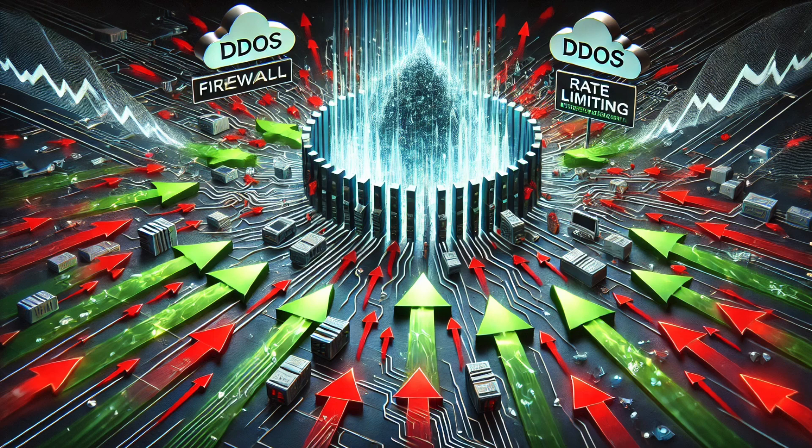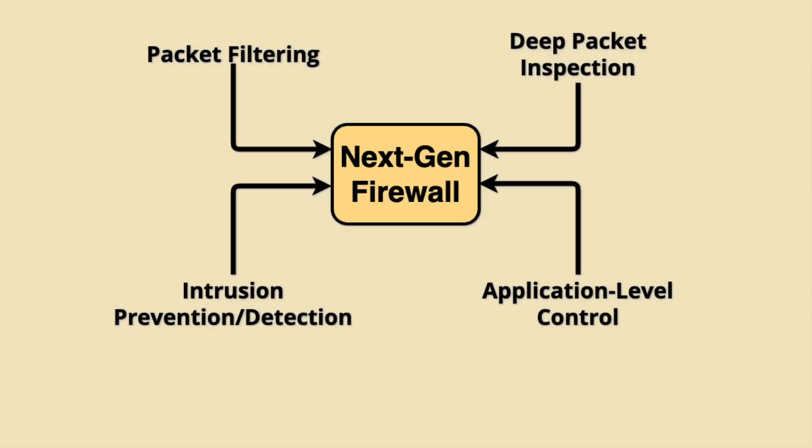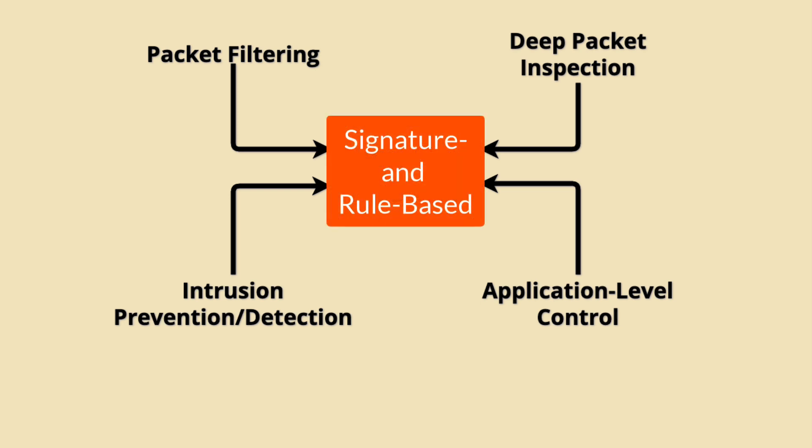A traditional next-generation firewall combines traditional firewall capabilities, such as packet filtering, with advanced features like deep packet inspection, intrusion prevention systems, and application-level control. While effective, next-generation firewalls largely depend on rule-based logic and preexisting threat signatures to identify and block malicious activity, making them less agile and effective against novel or evolving threats because they require regular updates to remain current.